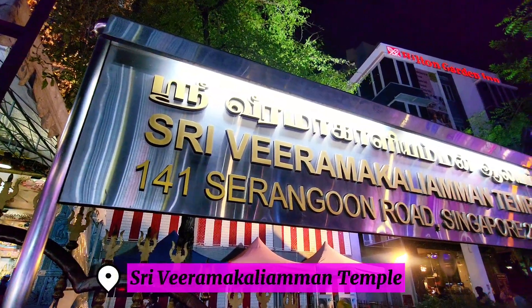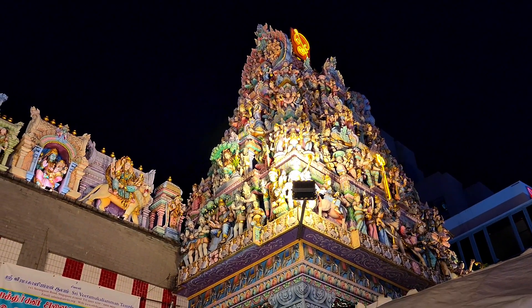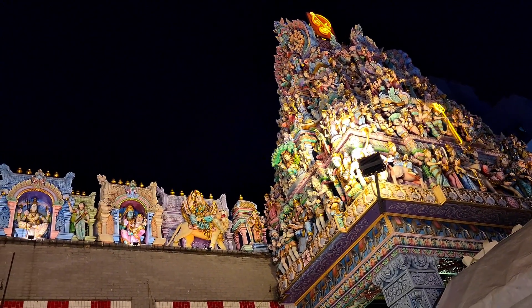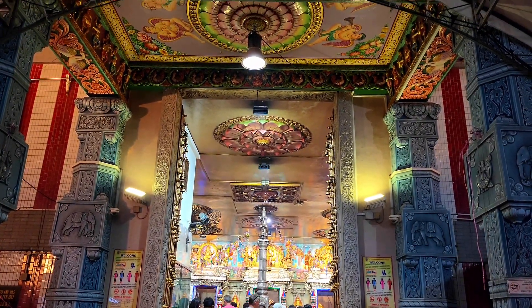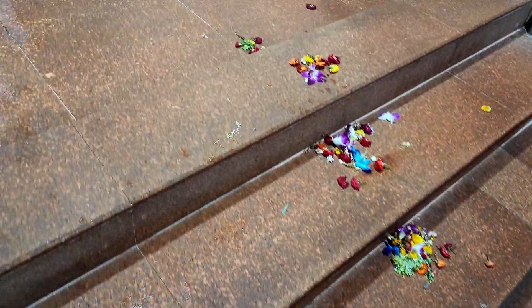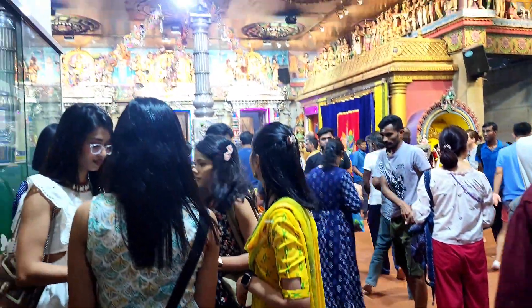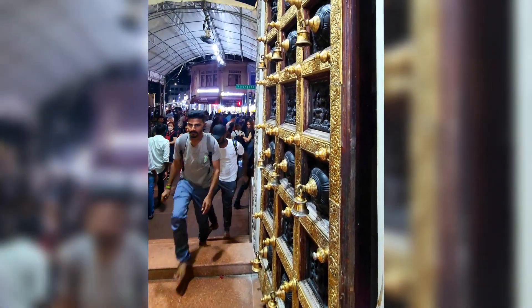Then we visited the Sri Viramakal Yaman temple. This was actually our first time to enter a Hindu temple. And since it is Deepavali, of course there are so many people inside. They've placed some flower petals at the entrance of the temple. The devotees ring the bells at the temple dome as they enter and exit the Sanctum.